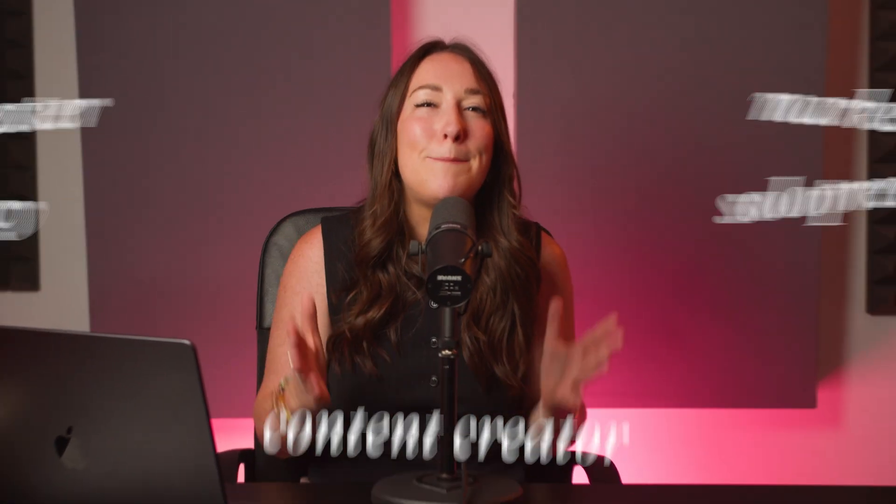So now any podcaster, marketer, solopreneur, agency, or content creator can batch produce short form videos at the same rate as top creators such as Stephen Bartlett, Call Her Daddy, and Hot Ones. So here's exactly how Veed Clips works.